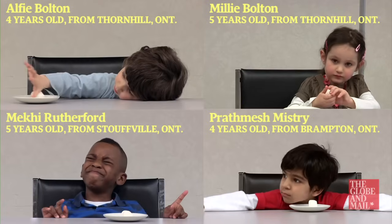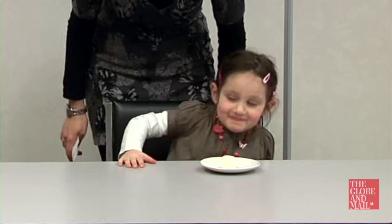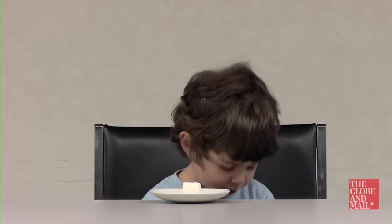Here's how it works. We had each child sit on their own at a table with a plate and one marshmallow. They could either choose to eat the one marshmallow right then and there, or they could wait until I came back into the room and have two marshmallows. I left them alone in the room for 15 minutes. Take a look.